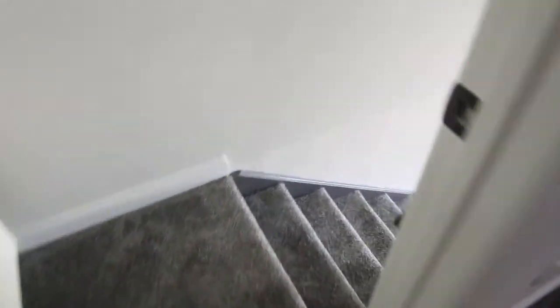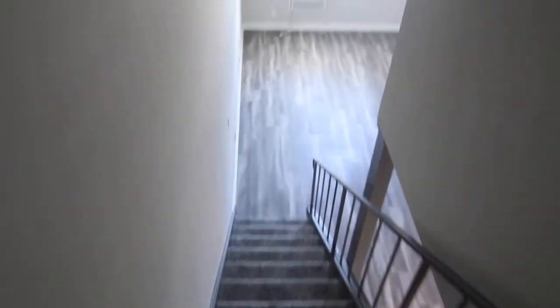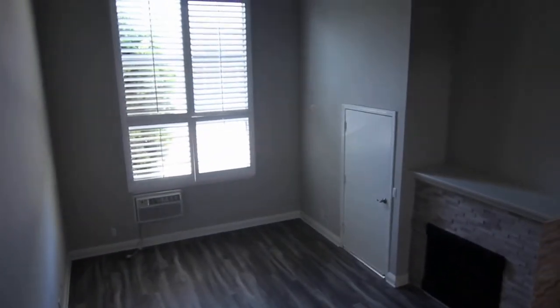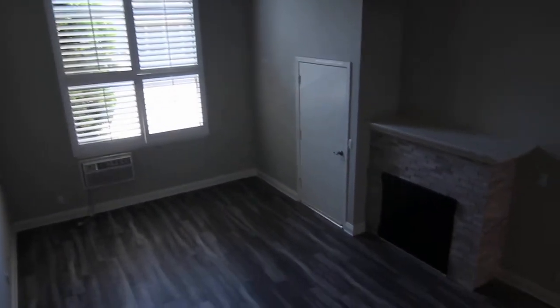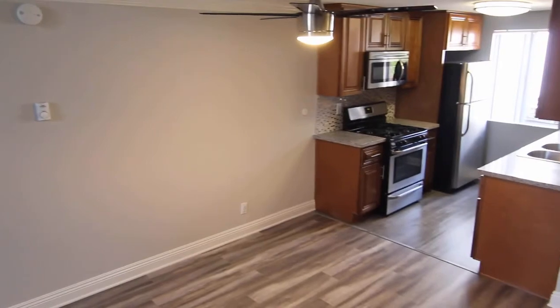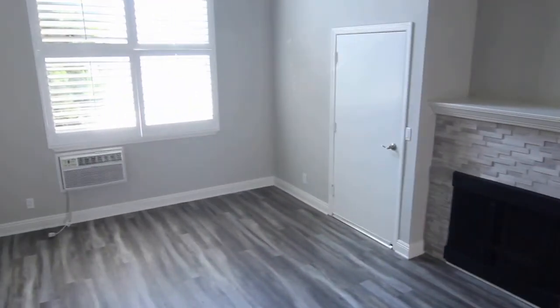So if you would like to see this apartment in person, please fill out a viewing request form on our website. It includes your name, phone number, and email. We hope you love it.